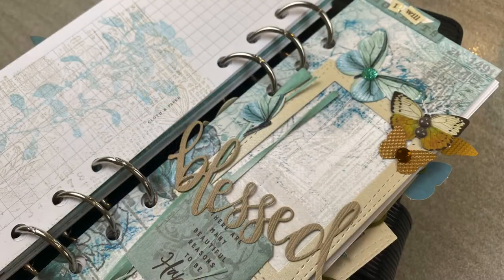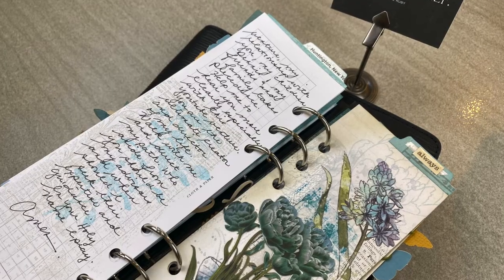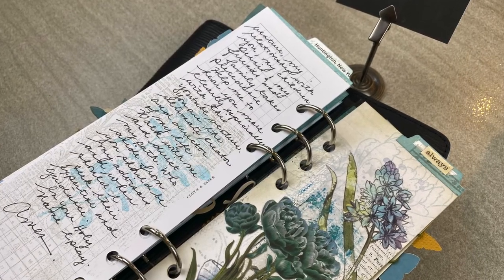If you're interested in how I put this together, you'll want to watch this video here that goes into great detail on how I crafted this mini scrapbook journal.